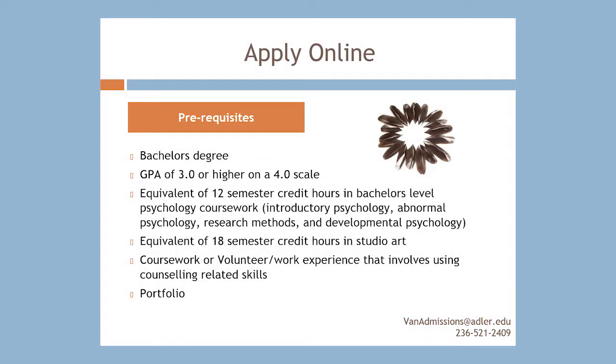To begin the application process for the Master's in Counseling Psychology Art Therapy Program, begin by filling out the online application form at www.adler.edu. There you're going to see the six prerequisites for the course.